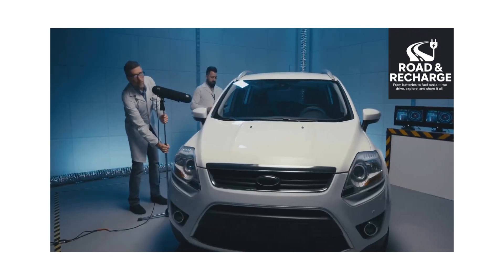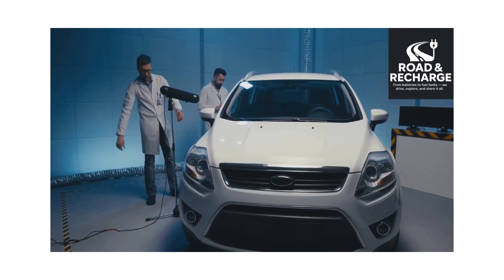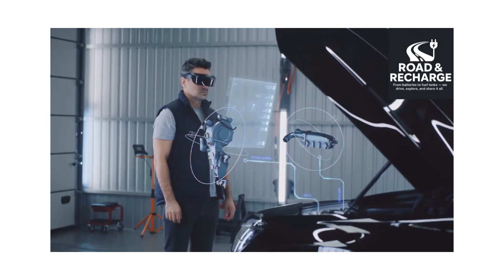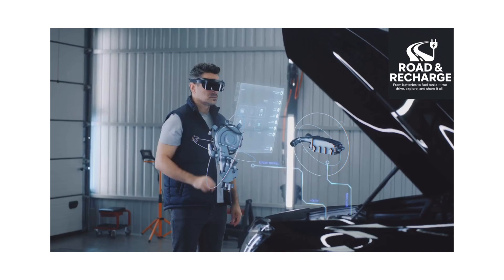General Health Check: The 12V auxiliary battery is also checked — yes, EVs still have one for accessories. Lights, wipers, AC, and the HVAC system are checked. Cabin functions including sensors, displays, cameras, and ADAS are tested.